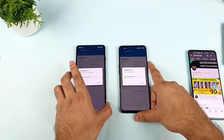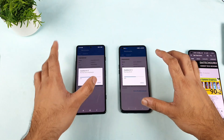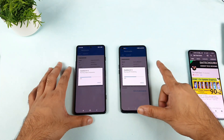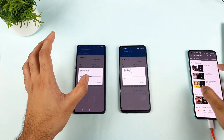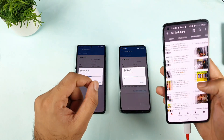Stay tuned — every day I'll try to upload videos. In case you're planning to buy this phone, don't forget to check the playlist. I'm creating the playlist for you to watch and decide whether to buy the phone or not.